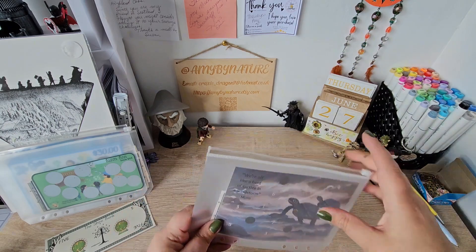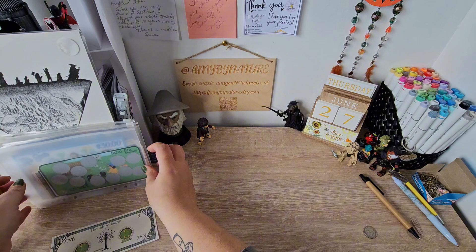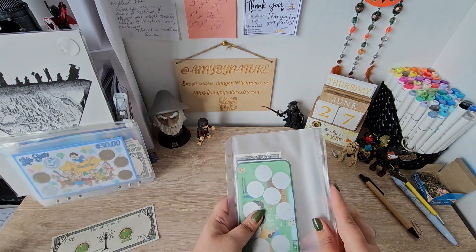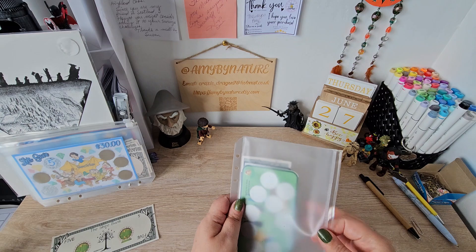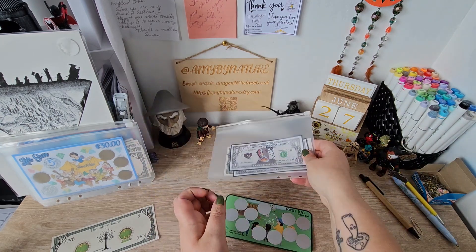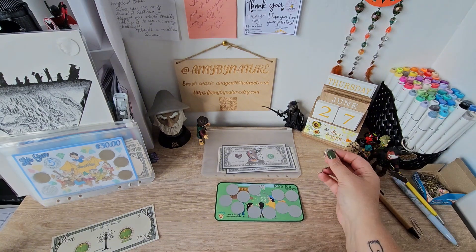We've not got very many on these left. But we are going to be doing Christmas ones next week, guys, because it is Christmas in July. So I will be swapping these — putting them on pause until we do Christmas in July, and then we'll be able to come back to them.